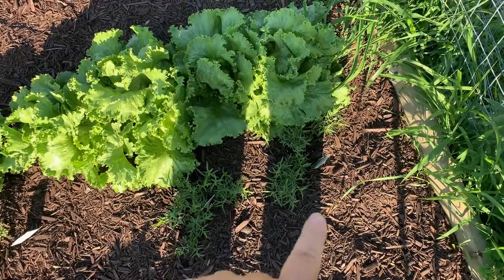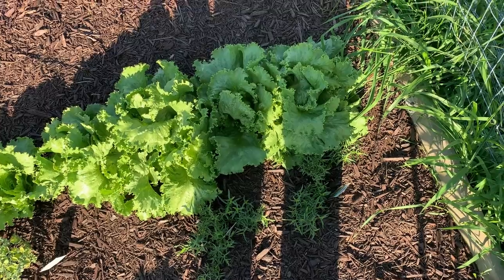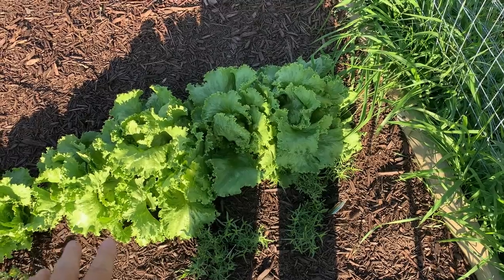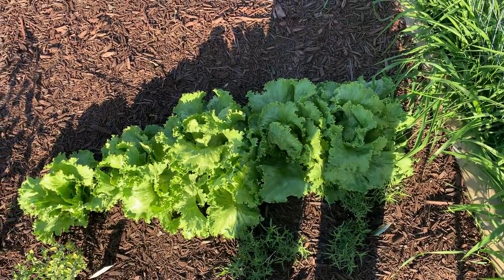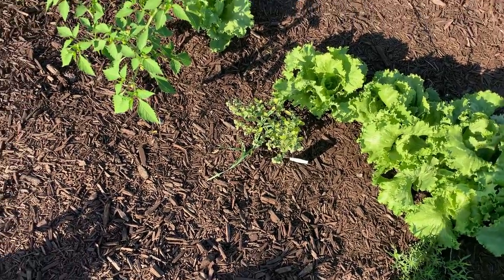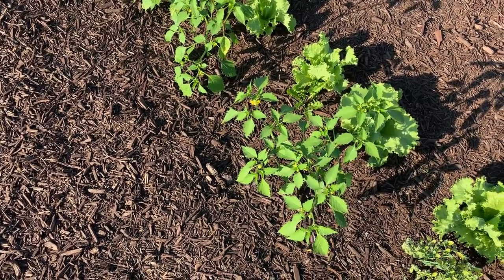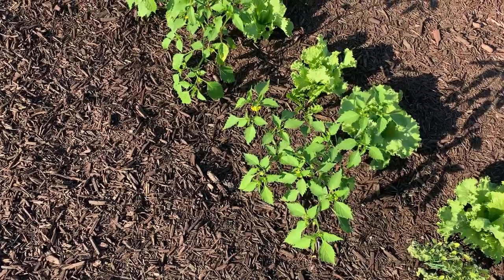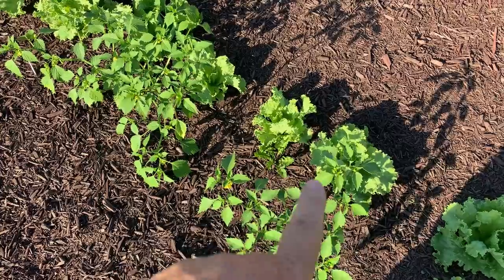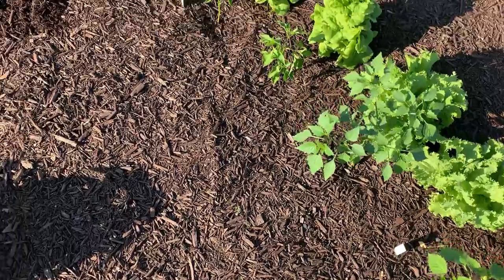Over here we have some fresh tarragon — I like adding a little of that to chicken salad. We have loose leaf lettuce; I come out here and take five or six leaves from each plant down the row until I get enough for supper. We have marjoram here, and these are some tomatillos — they're loaded with flowers and just starting to set fruit. I don't know what happened to this row; the lettuce got seeded really close, but it seems to be working out pretty good.